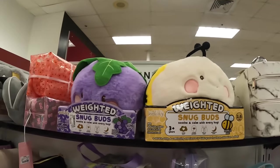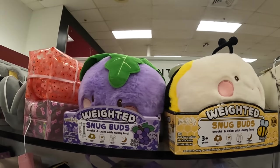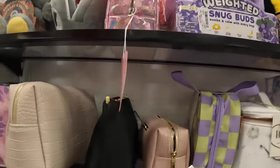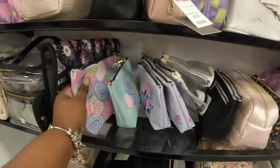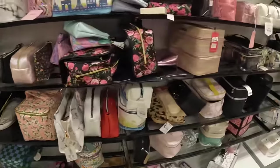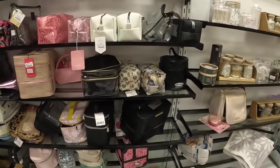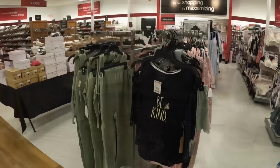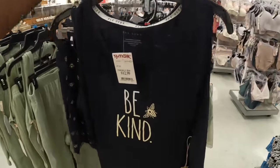Some more weighted snug bugs — these are $15 — the little bee and the grape. Let's see if there are any new cosmetic bags.